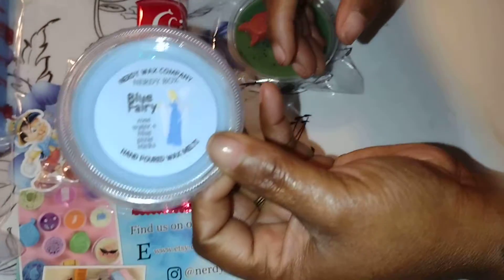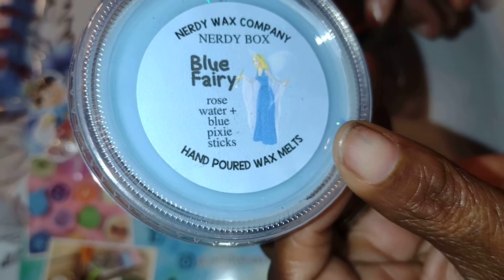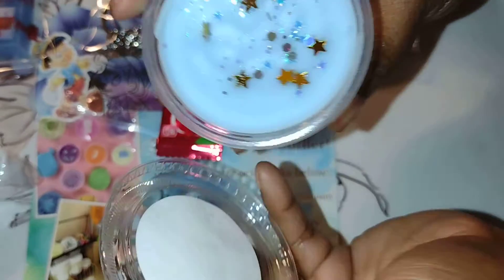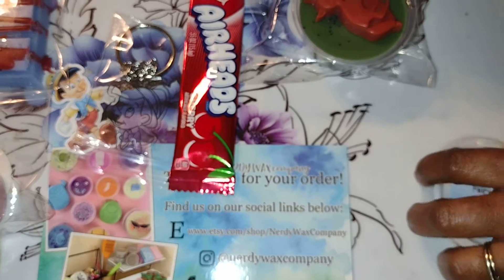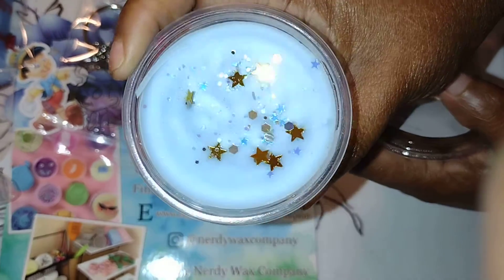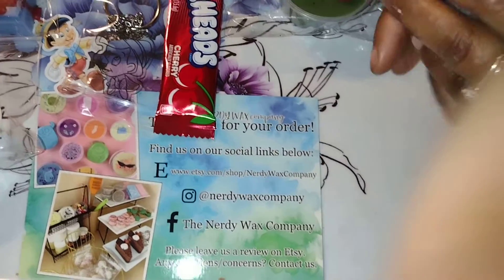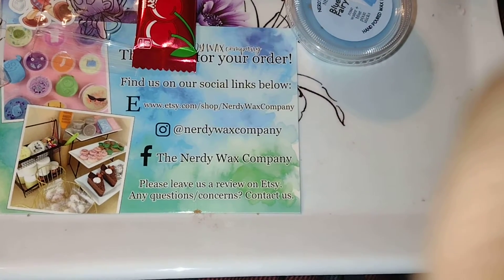This is Blue Fairy and it is rose water and blue pixie sticks. Oh, pretty. That's a nice smell — it smells like pixie. I could definitely have that in the bathroom. It smells like a pixie. Because I don't do rose, it's that fresh rose water scent, but I could definitely do that in my bathroom.